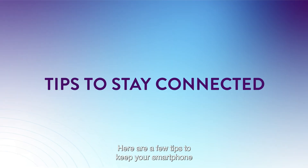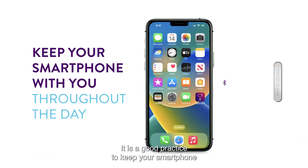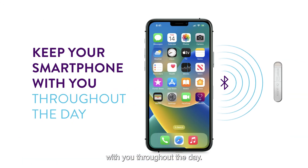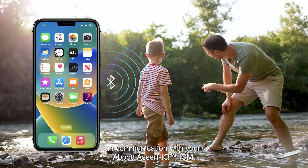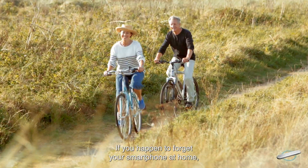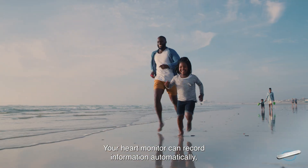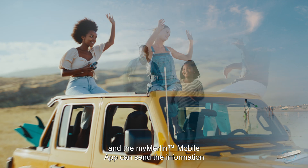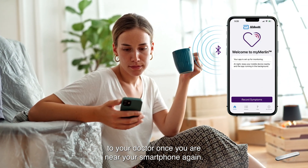Here are a few tips to keep your smartphone and heart monitor connected. It is a good practice to keep your smartphone with you throughout the day. This ensures that your smartphone is always in communication with your Abbott Assert IQ ICM. If you happen to forget your smartphone at home, don't worry. Your heart monitor can record information automatically and the MyMerlin mobile app can send the information to your doctor once you are near your smartphone again.